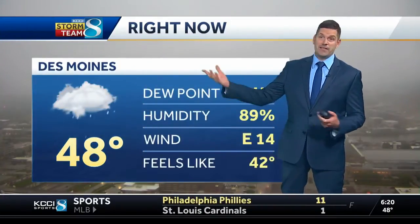Live look outside. We've been talking about the rainfall this morning — it's been a damp start to your day and it's going to stay that way. Looking outside the studio this morning, the rain has been fairly light here in Des Moines, but we do have pockets of steady rainfall just to the south and west and even north.